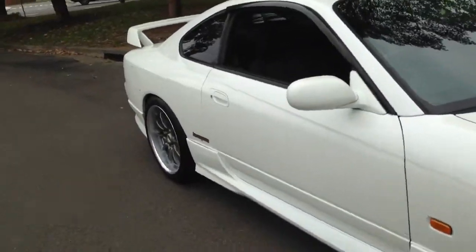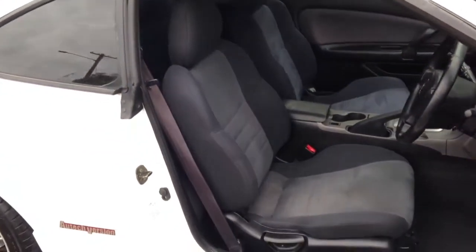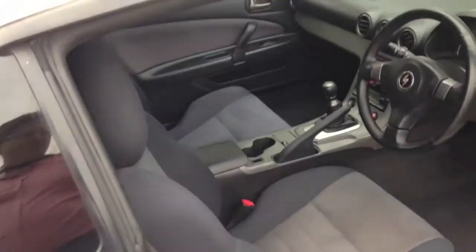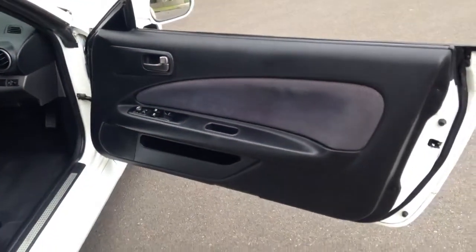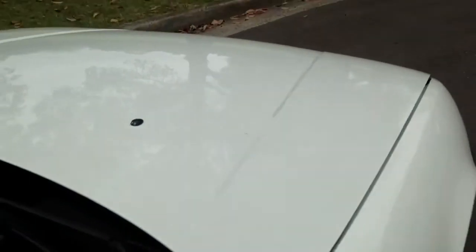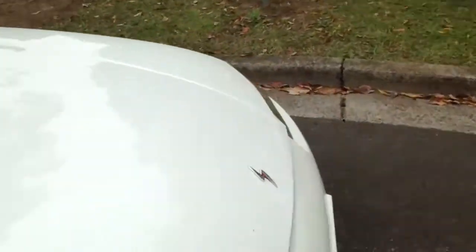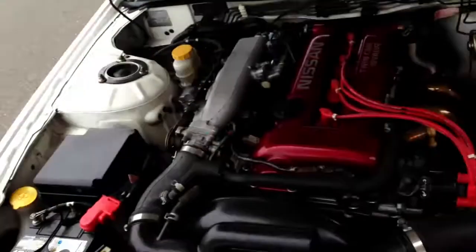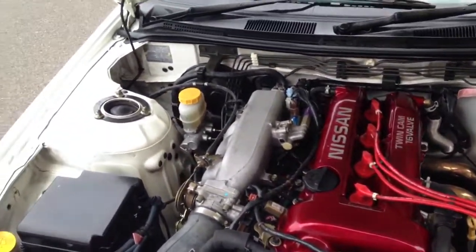Of course this is P-Plate legal in Australia, being a non-turbo. It's quite a powerful P-Plate legal non-turbo. I like the power delivery on these because it's very linear — there's no lag, it's very torquey at low revs. Beautiful clean entry though.